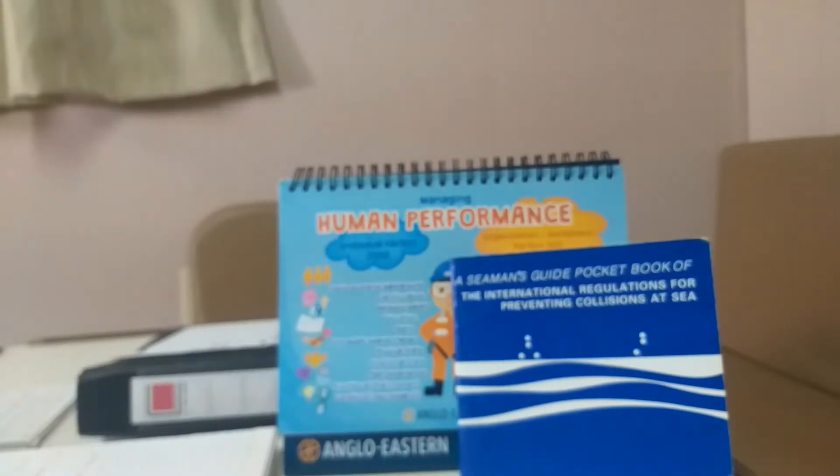Welcome back to the channel. This is part two of the collision regulations key points. For candidates who have just joined, part one is a separate video - I've made two parts to keep the videos short. Both parts are independent, so it doesn't matter which you check first. Part two is just a continuation. This video is very helpful for those preparing for their orals, and as you know, the written exams can be correct but orals are the tough ones.